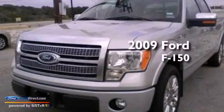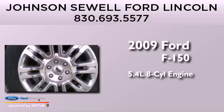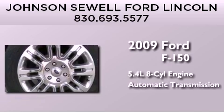This is a 2009 Ford F-150. It features a 5.4-liter, eight-cylinder engine and an automatic transmission.